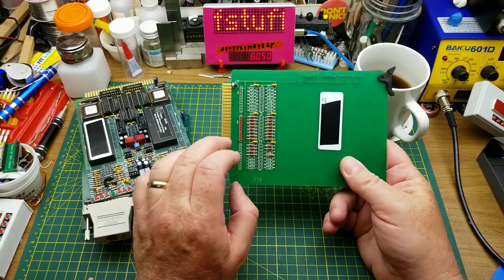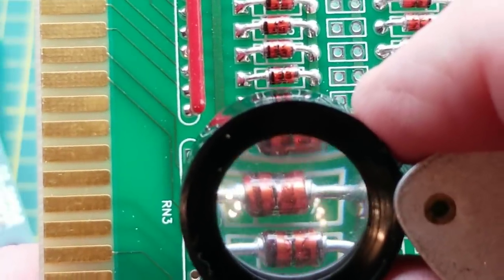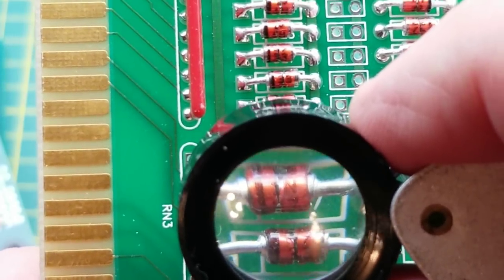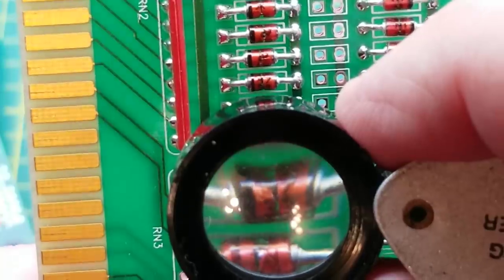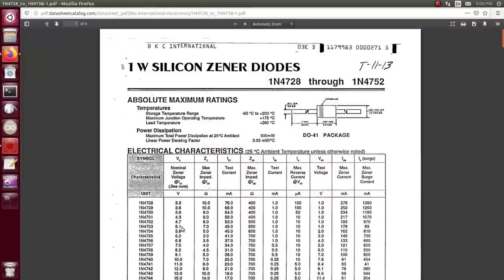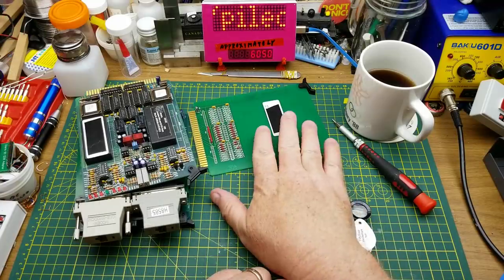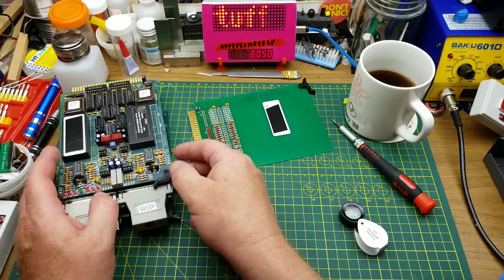I'm guessing those diodes are clamping the voltage. Most of those diodes are 1N4733 — that's a 5-volt Zener — which makes a reasonable amount of sense for clamping the voltage on a data bus board, just to try and keep everything nice and tame. Not much to see on that one. Any sort of parallel bus system is going to have a termination of some sort.